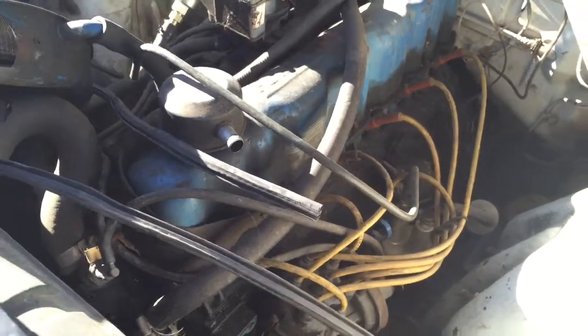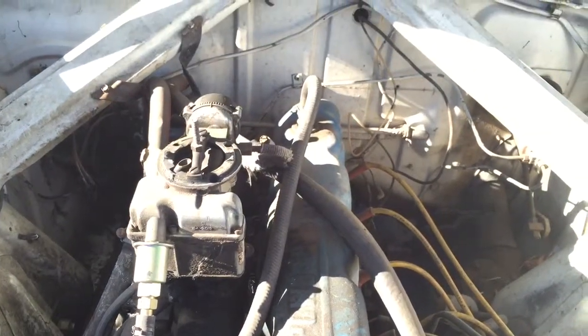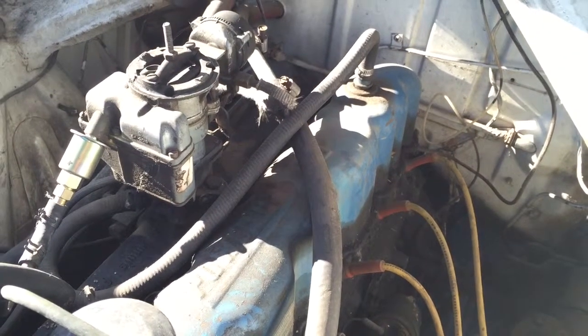Looks like a new fuel pump and a couple other parts. Not sure if it runs, but I don't think there's much information out there in regards to these cars. I haven't seen anything anymore.